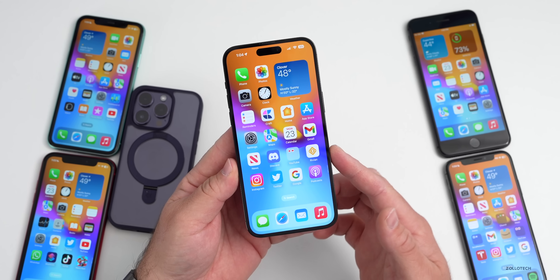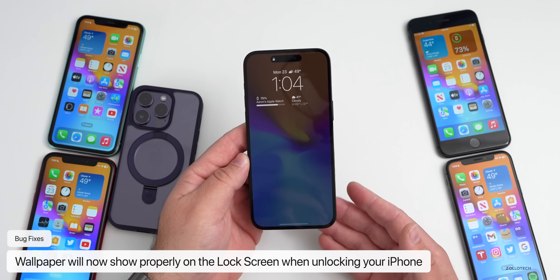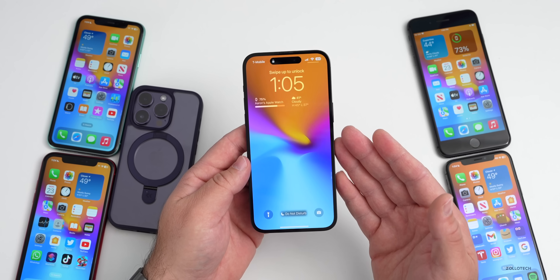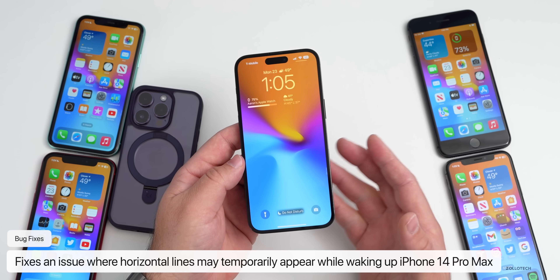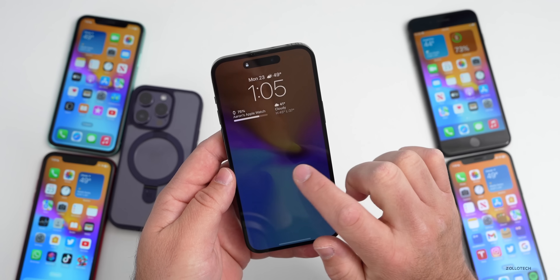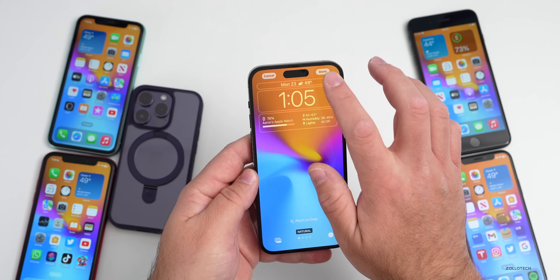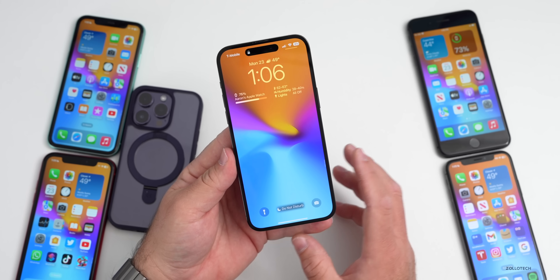Another issue they fixed has to do with the wallpaper sometimes appearing black on the lock screen. Sometimes you would lock your phone and the wallpaper would disappear, even if you had the wallpaper enabled — and this applies across all phones, not just the ones with always-on display. Sometimes it just wouldn't show the wallpaper and it would be black. That should be fixed in this update. They've also fixed the lock screen issue with the iPhone 14 Pro Max, where sometimes you would turn on the display and see horizontal lines. Apple has mentioned this is a software issue and they've fixed it with iOS 16.3. They've also fixed an issue where home widgets on the lock screen wouldn't display the correct information — that's been resolved.